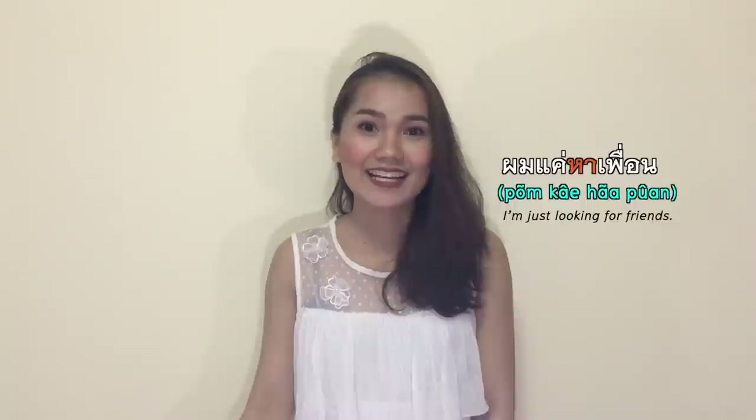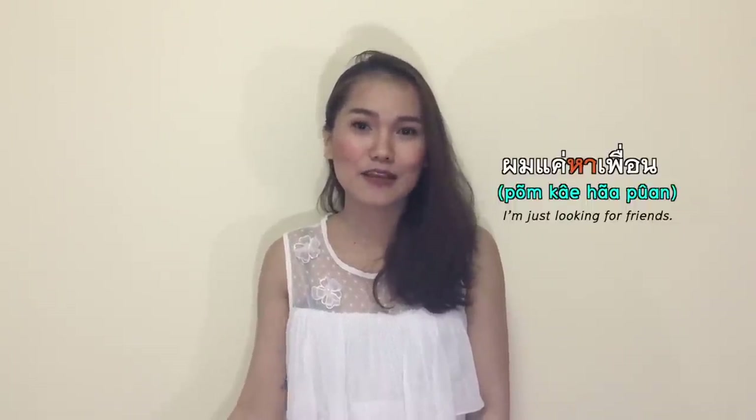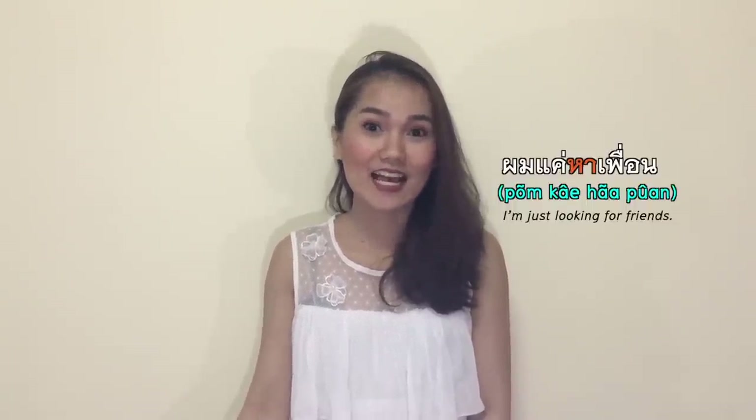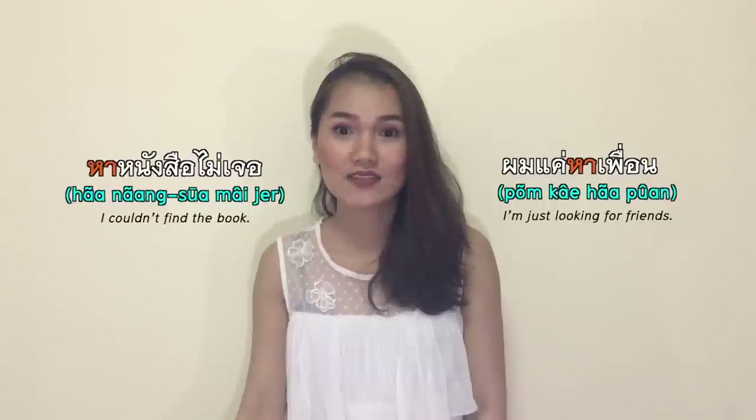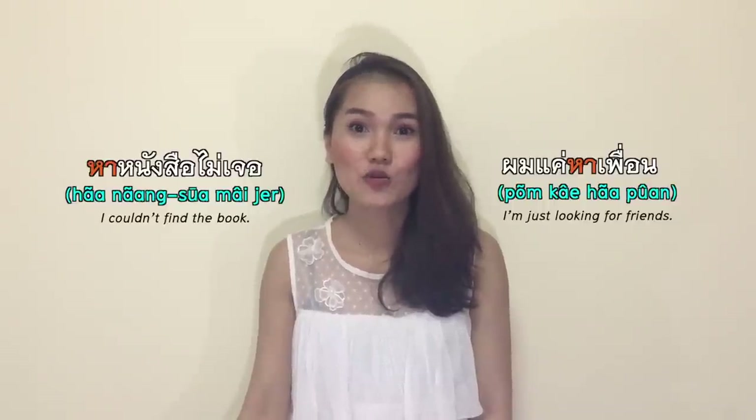Number five: หา, with a rising tone — not หา. หา means to find or to look for something. It could be anything, any item or particular thing you are looking for, even on a dating app. ผมแค่หาเพื่อน — I'm just looking for friends. แค่ means just. หานังสือไม่เจอ — I couldn't find the book.